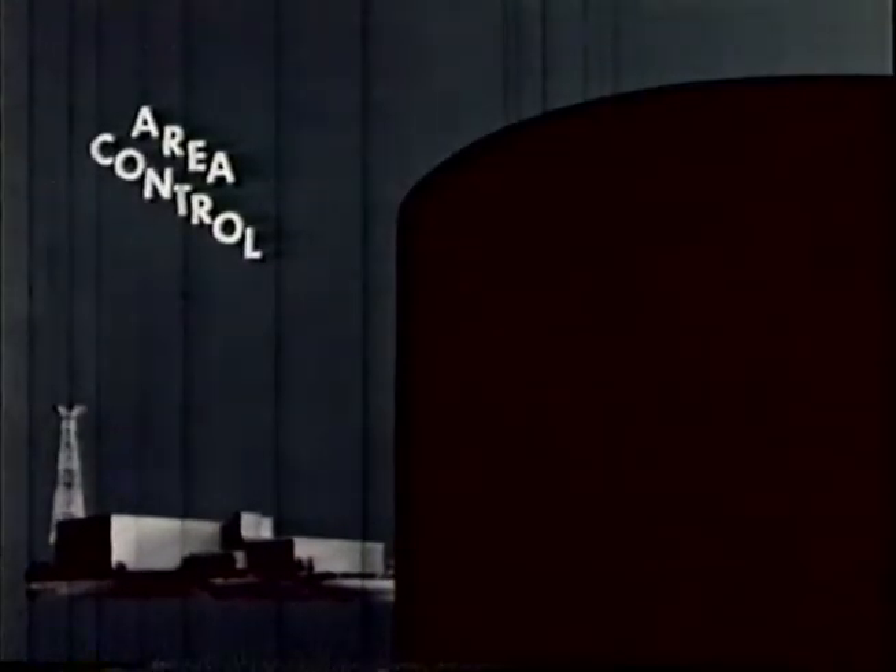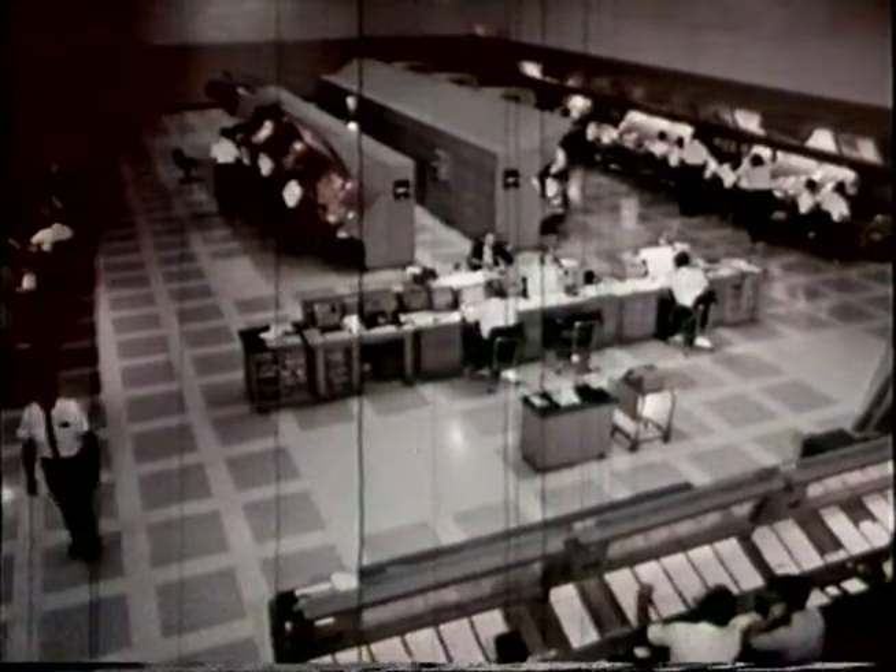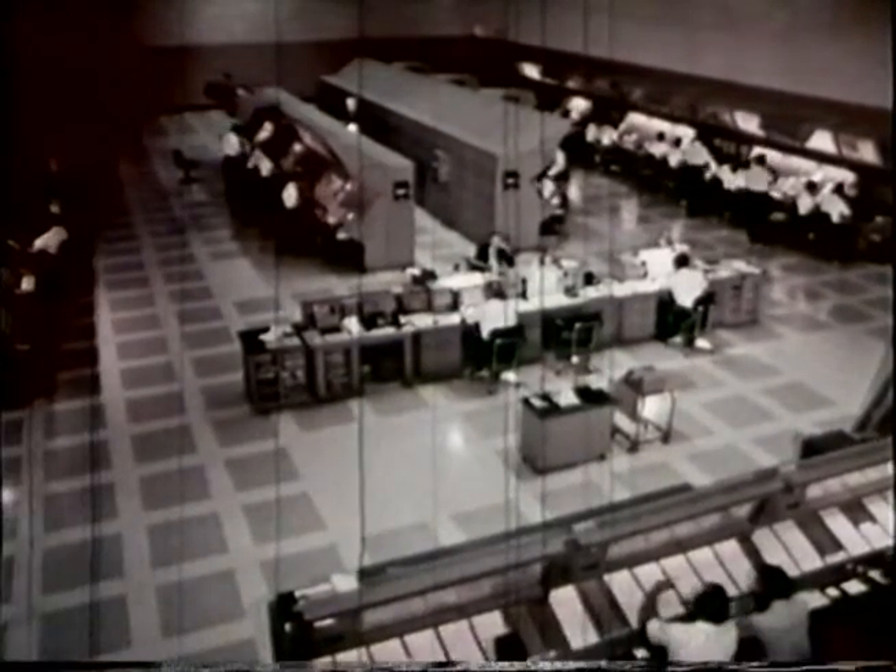Area control is laid out in much the same fashion as approach control, although as we have already pointed out, it is very much larger, covering many thousands of square miles. This airspace is also divided into sectors and designated in this fashion. In this room, from which area control is provided, we have many groups of sector controllers.